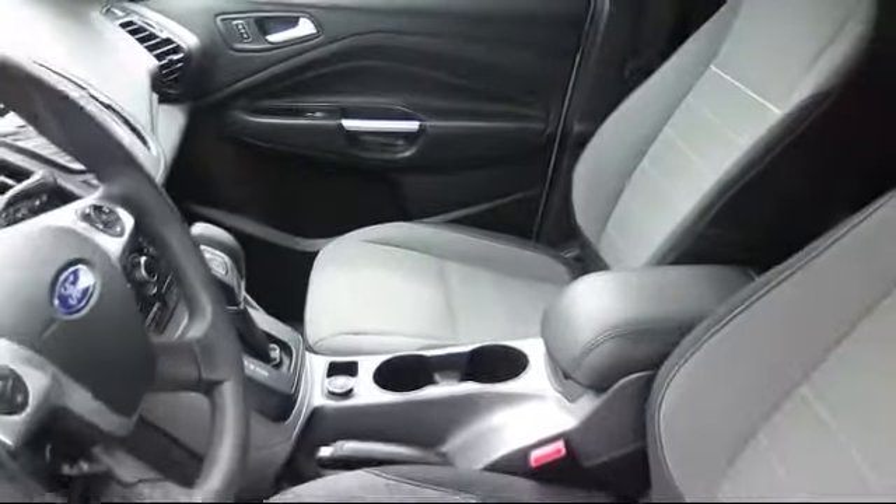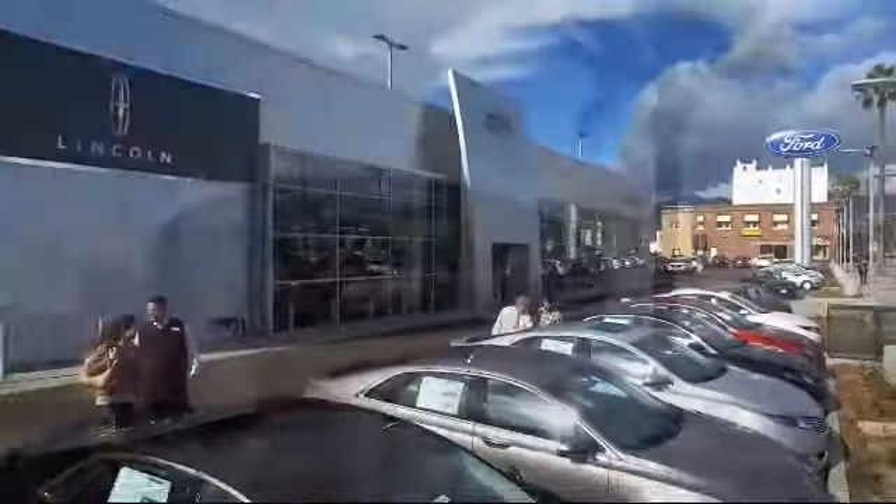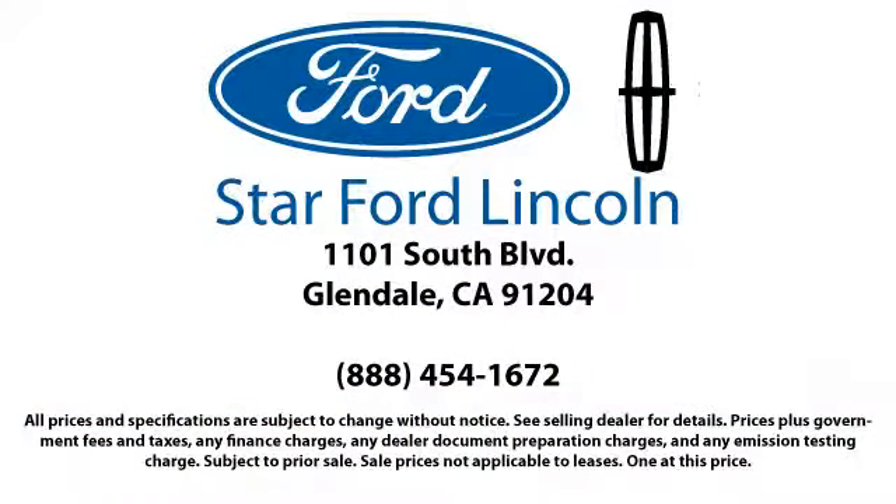Know what people have known for years: you can't get a better deal anywhere. So come visit us today. We're located at 1101 South Brand Boulevard in Glendale.